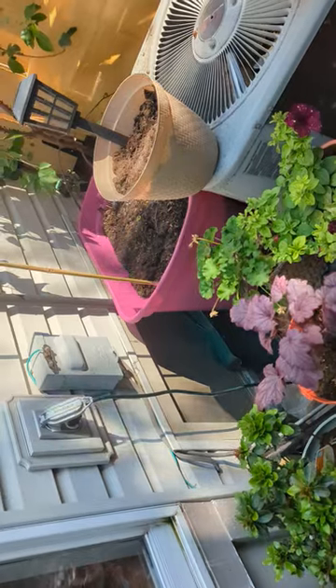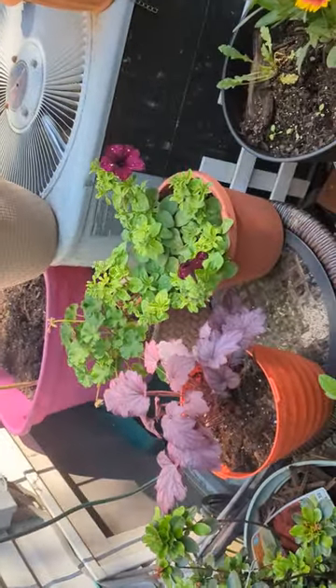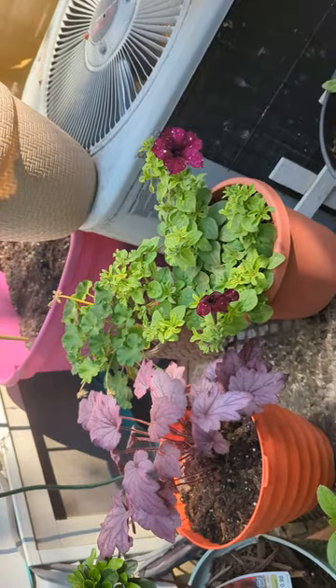I checked on these elephant ear roots that my buddy gave me and it's starting to produce roots, so I put it back in there and it'll come up soon. Robbie's plant is doing good again after the rain killed it last week — well, killed the flowers, not the actual plant.